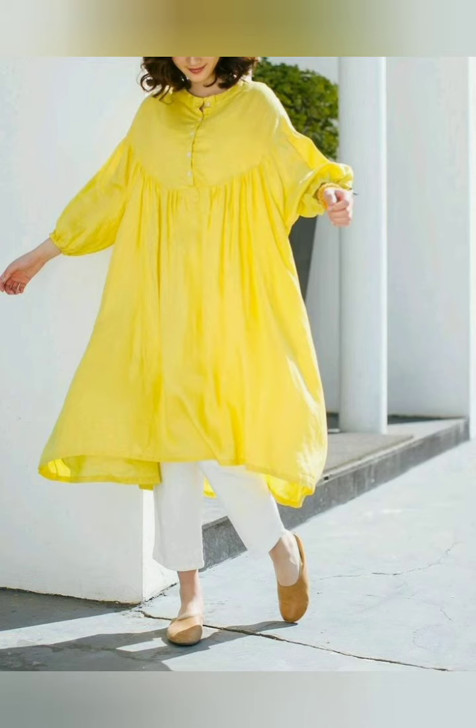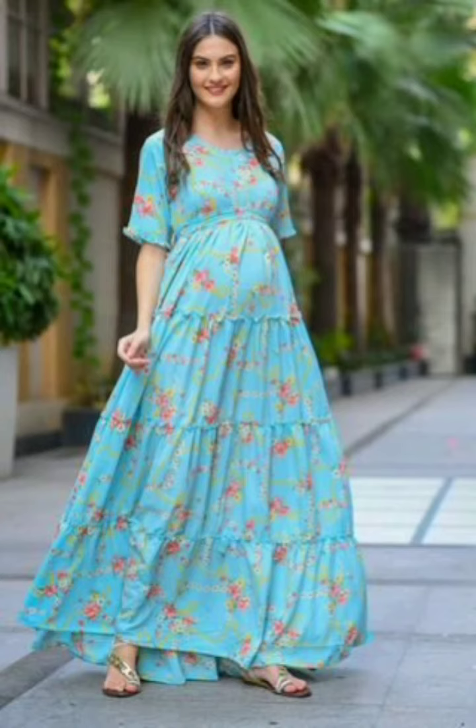It is available in floral, plain, and embroidery styles. You can design our dress or otherwise you can design it your way. These are very traditional patterns.